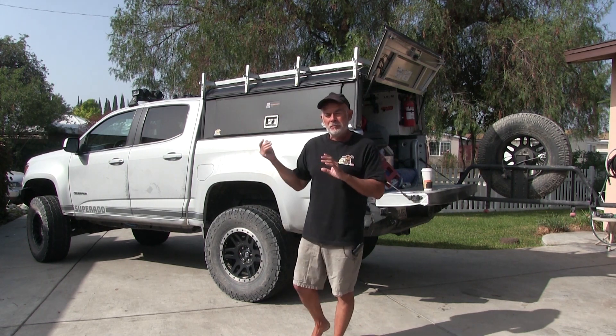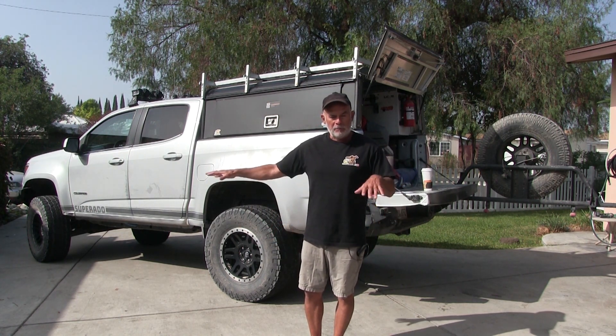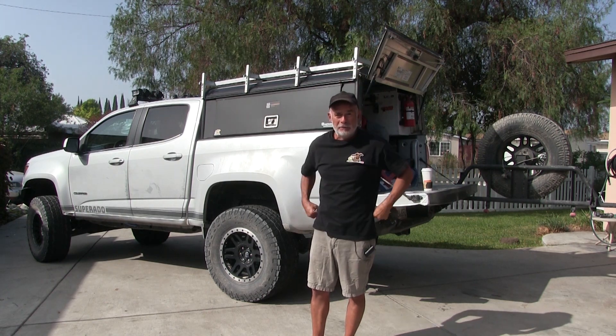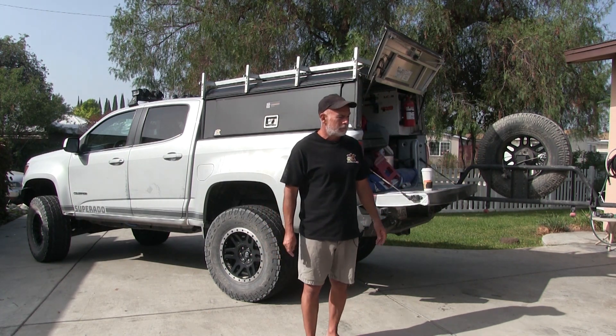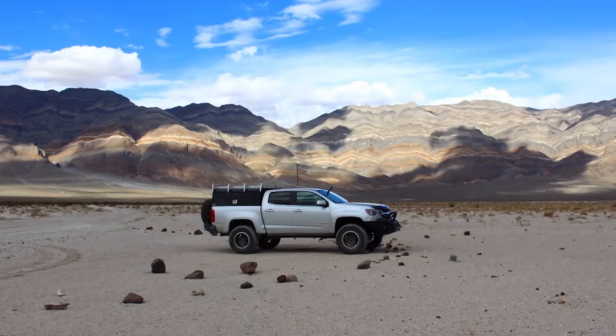I got to Eureka Sand Dunes in the dark, which isn't too bad. It's a graded road all the way to the dunes, it's on the GPS, there's signage. Once you get to the dunes there are markers, a couple of camp areas — basically just picnic tables in the middle of nowhere with big sand dunes, an outhouse, and that's about it.